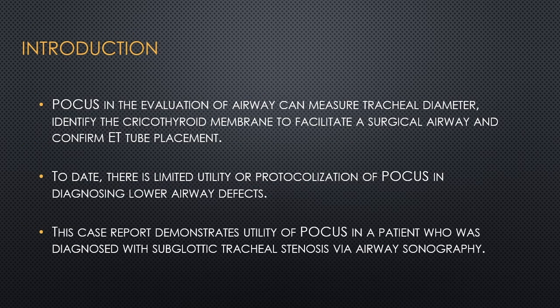Point-of-care ultrasound in the evaluation of the airway can measure tracheal diameter, identify the cricothyroid membrane to facilitate a surgical airway, and confirm ET tube placement. The use of point-of-care ultrasound has been comparable to MRI in measuring the trachea. However, to date, there is limited utility or protocolization of POCUS in diagnosing lower airway defects.